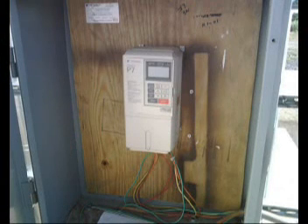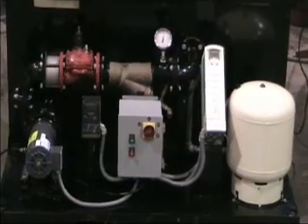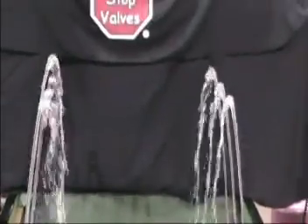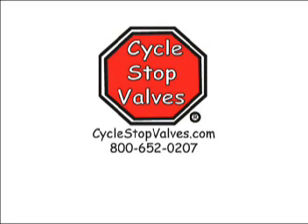People who falsely claim that a VFD can save energy while producing a constant pressure either do not understand how pumps really work, or they are hoping that you don't understand how pumps really work. VFDs do not save energy on constant pressure systems. When you have the right information, it is easy to see that CycleStop valves are superior to variable frequency drives when it comes to matching a pump's performance with variable demands. Contact your CycleStop valves representative today or see our webpage at CycleStopValves.com.